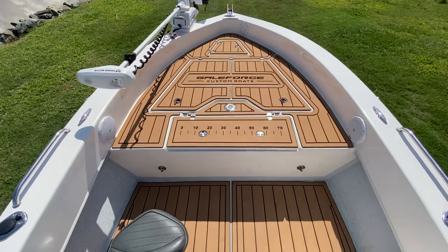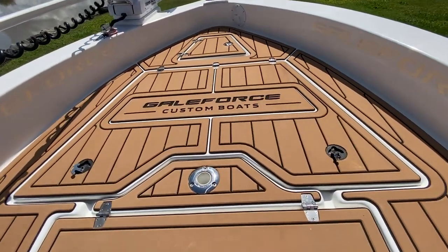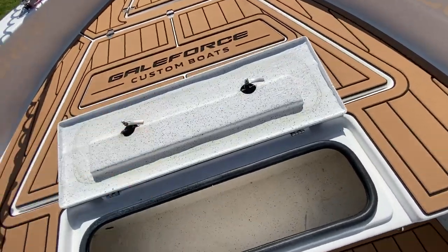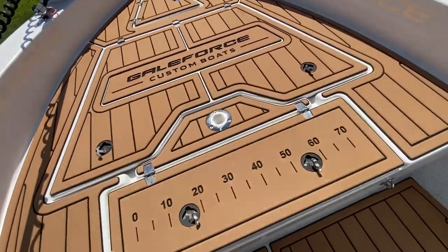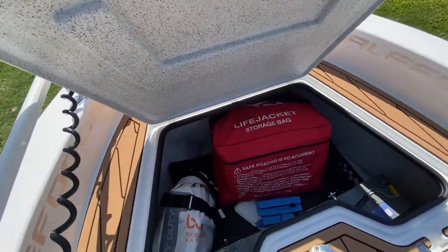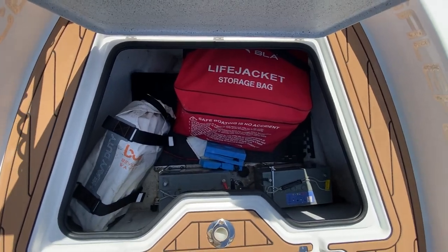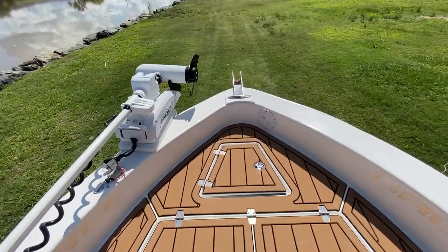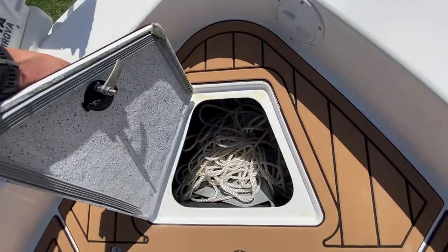Up front, you've got your casting platform with tons of storage. This might be a little bit tricky with one hand, but we've got the kill tank that goes from the gunnel on the boat. And then you've got a nice big storage compartment. You've got your safety gear, as well as dual batteries for the trolling motor. Up front — anchor roller, anchor, and anchor storage.